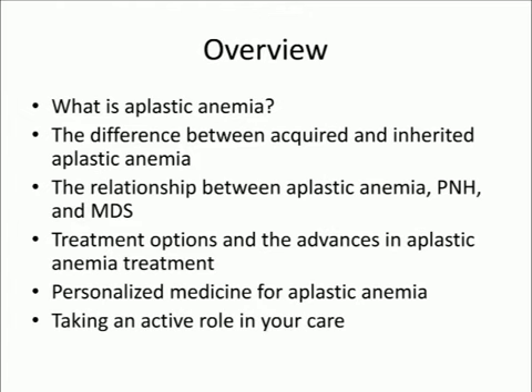We'll talk about what aplastic anemia is and the difference between acquired and inherited aplastic anemia. It was previously thought that genetic disorders are very rare, but we're becoming increasingly aware that many of these genetic disorders masquerade as run-of-the-mill aplastic anemia. We'll also talk about treatment options and advances, and efforts toward personalized medicine — individually tailoring therapeutic and management options specifically for an individual patient. Finally, we'll briefly discuss how you can take an active role in your care.